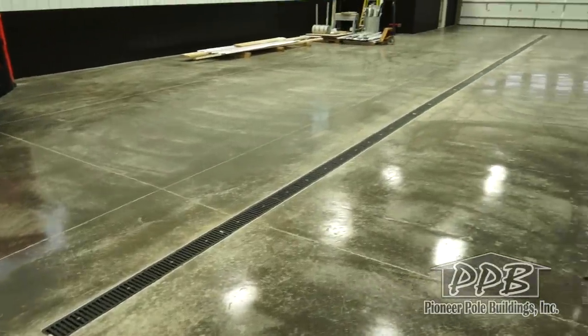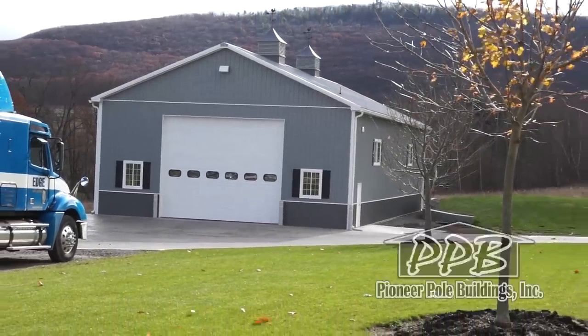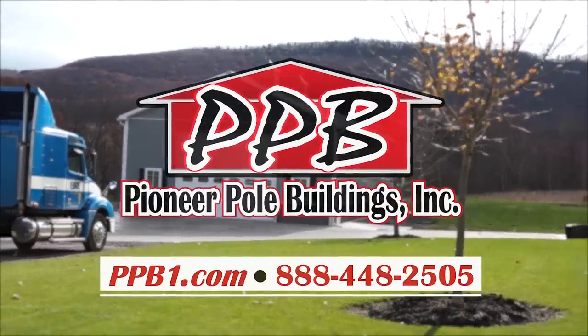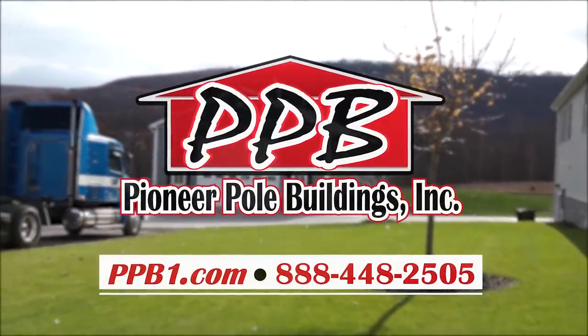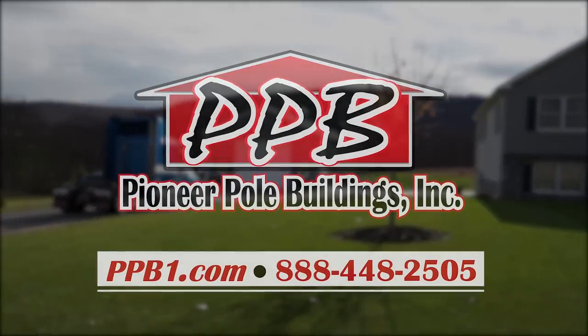Thank you so much for watching and Pioneer would love to build a building for you. For more information or questions, call 888-448-2505 or visit ppb1.com. Thank you.